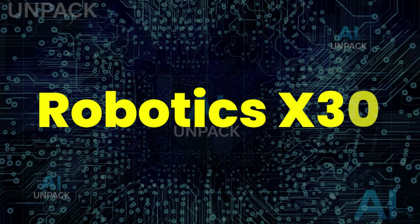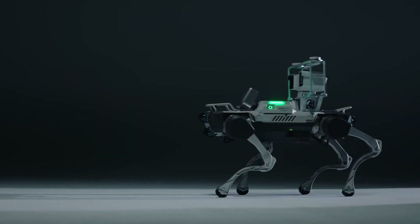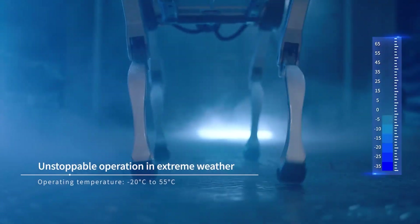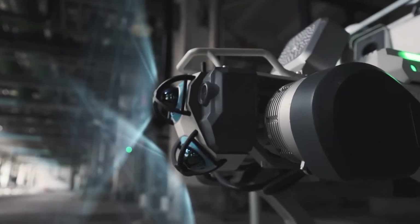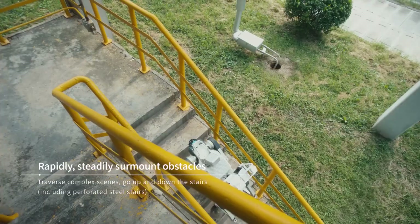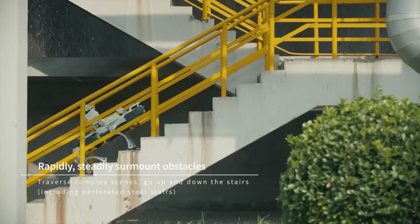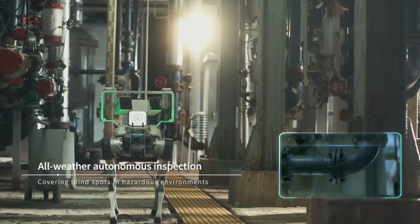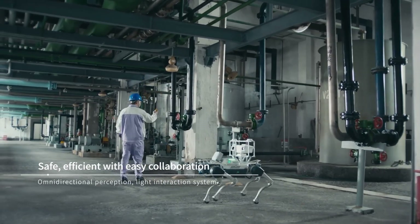The Robotics X-30 isn't your average robot dog — it's a beast built for survival in the harshest environments. Weighing 56 kilos, this quadruped can sprint at 4 meters per second, climb steep 45-degree slopes, and endure blazing heat or freezing cold. The shocking part? With AI vision, LIDAR, and depth cameras, it can patrol power grids, rescue disaster victims, or monitor dangerous zones without human risk.